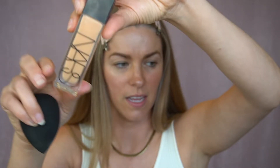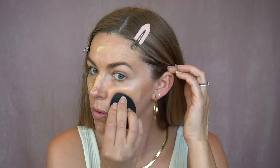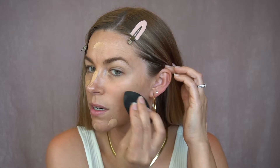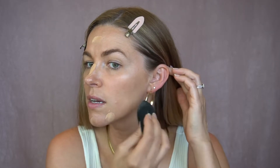This is the NARS Natural Radiant Longwear Foundation. I'm going for a pretty sheer look today — I want to keep it light and summer friendly, mostly starting in the center of my face and then bringing it back, making sure I don't forget my ears while working around these big hoops.